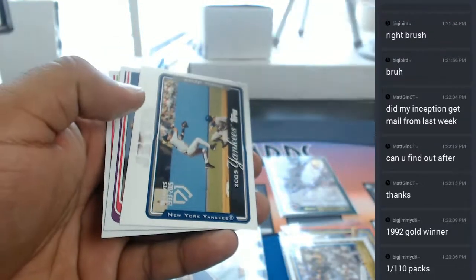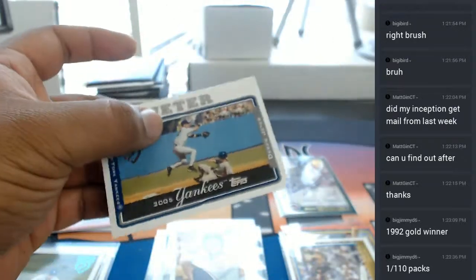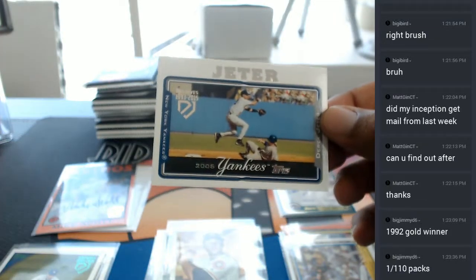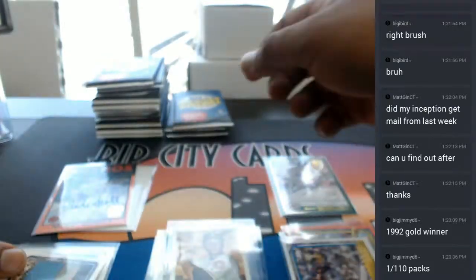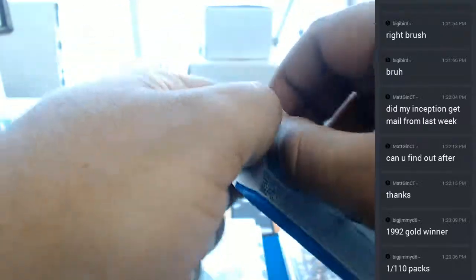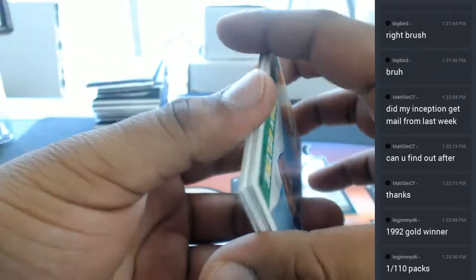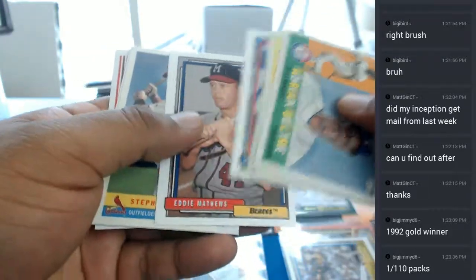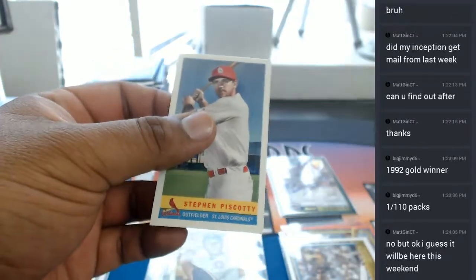Here is another Derrick Jeter insert from 2005. There you go — that's the first one out of that box. A Steven Piscotti for the Cardinals.